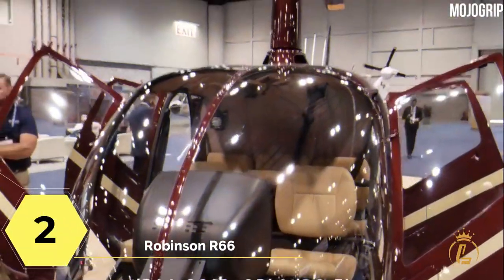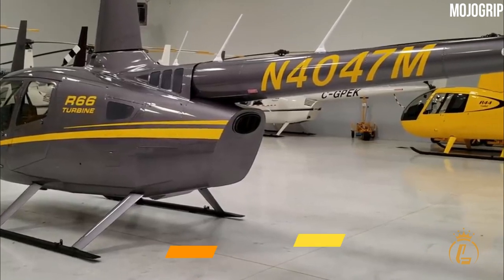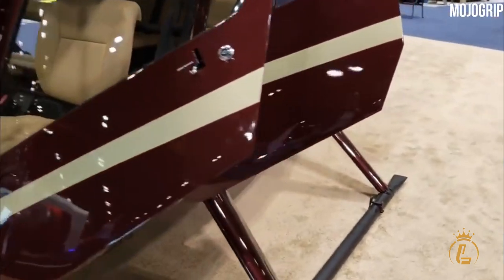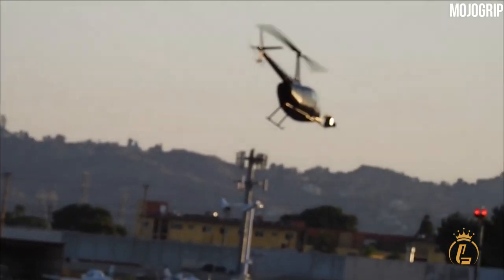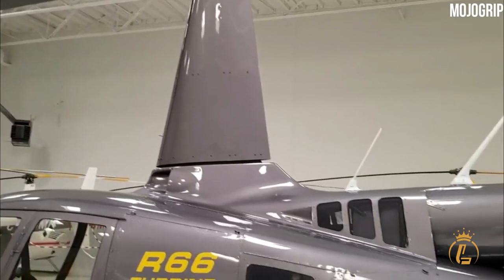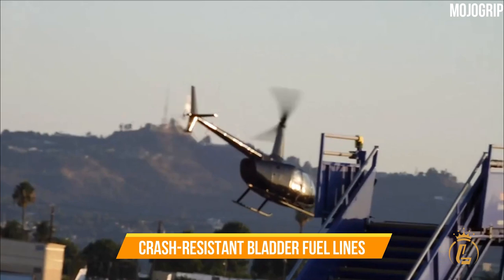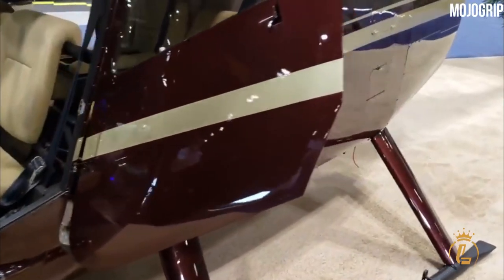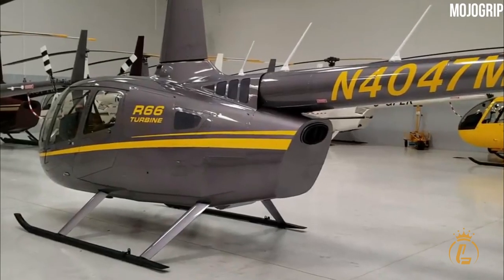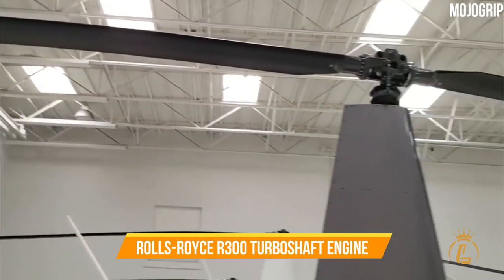At number two is the Robinson R66. The R66 is a $950,000 five-seater helicopter recognized for its dependability, affordability, and ease of maintenance. The two-bladed T-bar cyclic rotor mechanism of this turbine helicopter is state-of-the-art, with sleek instrument displays, power absorption, and crash-resistant bladder fuel lines. With over 1,000 units delivered since 2020, it is one of the most popular Robinson helicopters to date.